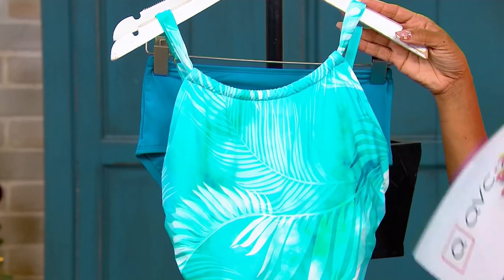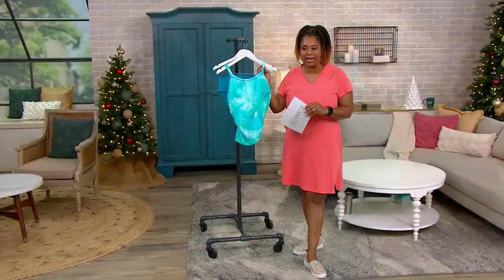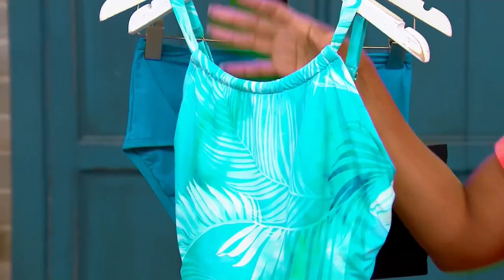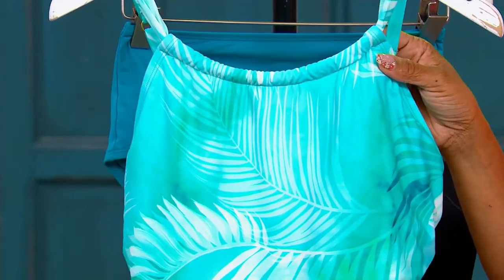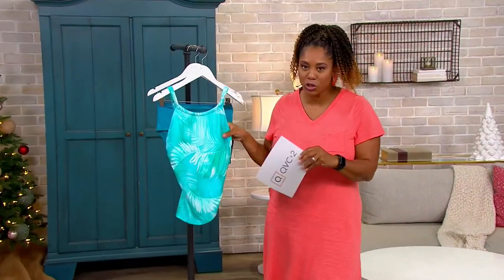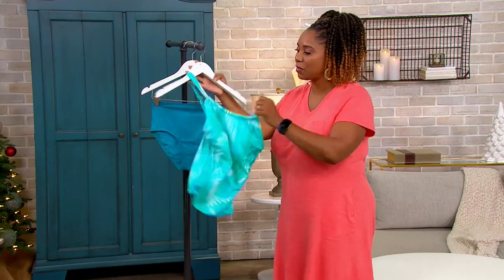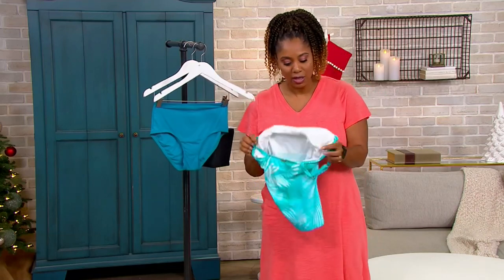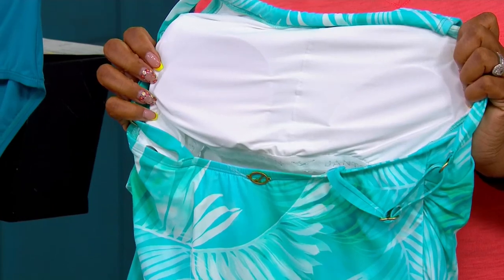This is a swimsuit that is designed for you to move in. That's why it's made a little bit higher in the front for coverage. This is the swimsuit we want you to go play volleyball in and play with the kids in the pool. And let me show you the built-in support — it is a totally built-in bra right in there.